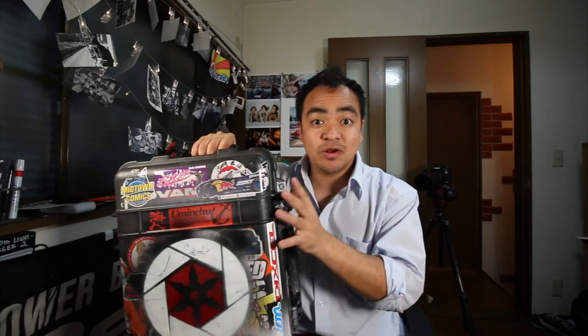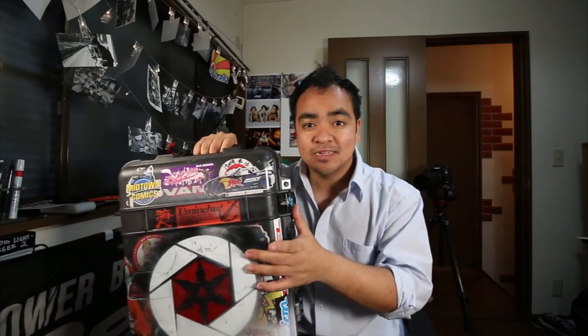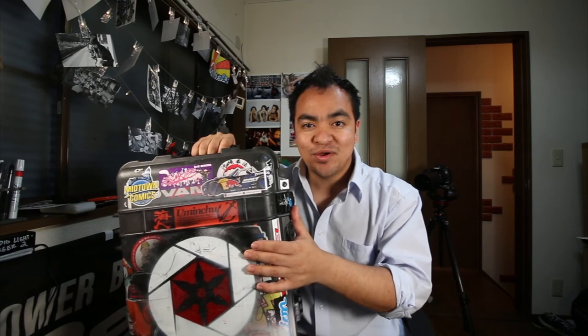If you enjoyed that episode and would like to see more, I'll save this for another time — this is my Pelican case. I use this when I shoot like the Game of Thrones cast, a professional drifter such as Daigo Saito, when I travel to Belgium, NFL players. This is what I use and the contents inside. If you want to know what's in the box, let me know. See you there. Peace!